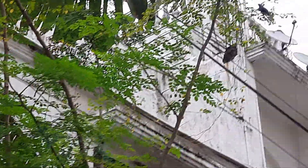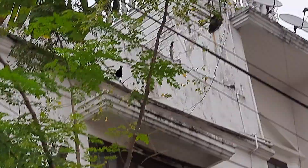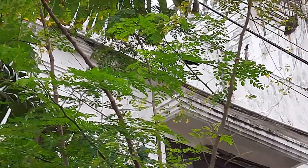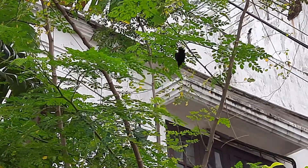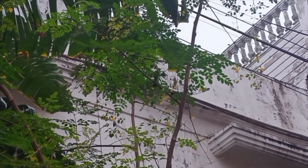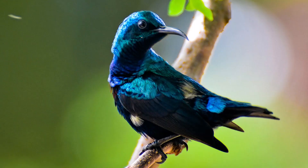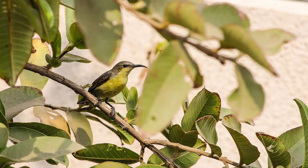The purple sunbird, found mainly in South and Southeast Asia, is a small, fast flying bird, hovering like a hummingbird, but usually perching to forage for nectar. They show a distinct sexual dimorphism: males look glossy metallic blue to purple, whereas females are olive above and yellowish below.